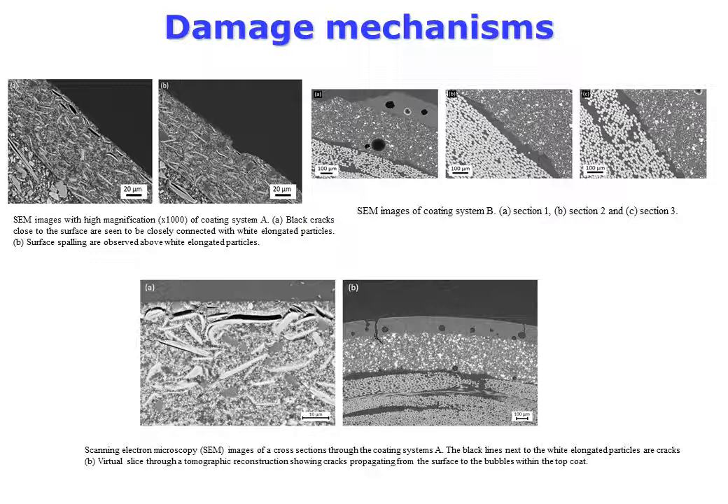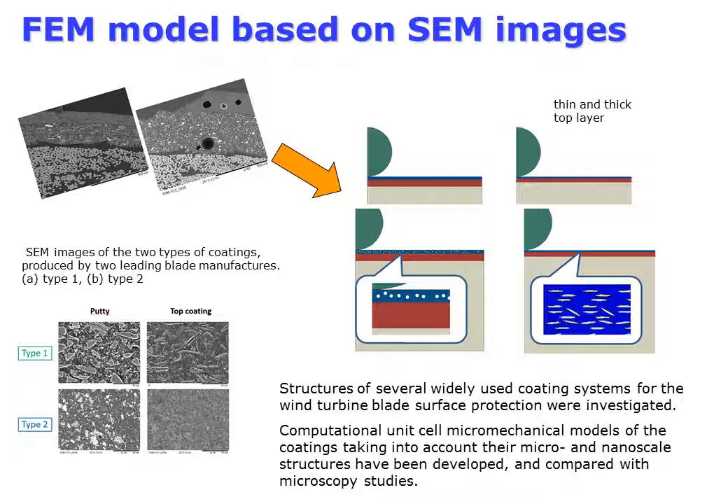Coating system A contains many elongated particles which are mainly oriented parallel to the surface. Rain erosion tests generated cracks along these elongated particles close to the surface. Coating system B contains a lot of bubbles, both in the top coat and in the putty. Cracks propagate between the surface and the bubbles in the top coat, and from these bubbles further into the putty.